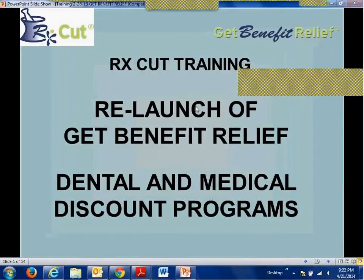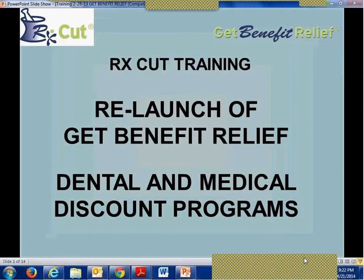Good evening, everyone, and welcome. This is Al Branca. We certainly appreciate you taking time from your busy Monday evening to join us for this live training event, and promise to make it worth your while. We haven't done a live training in a while, but with this particular topic, we thought it was worth pulling together for you. Tonight's topic will be the relaunch of Get Benefit Relief, our suite of dental and medical discount programs that have been repackaged and rebranded to meet today's needs in health care.